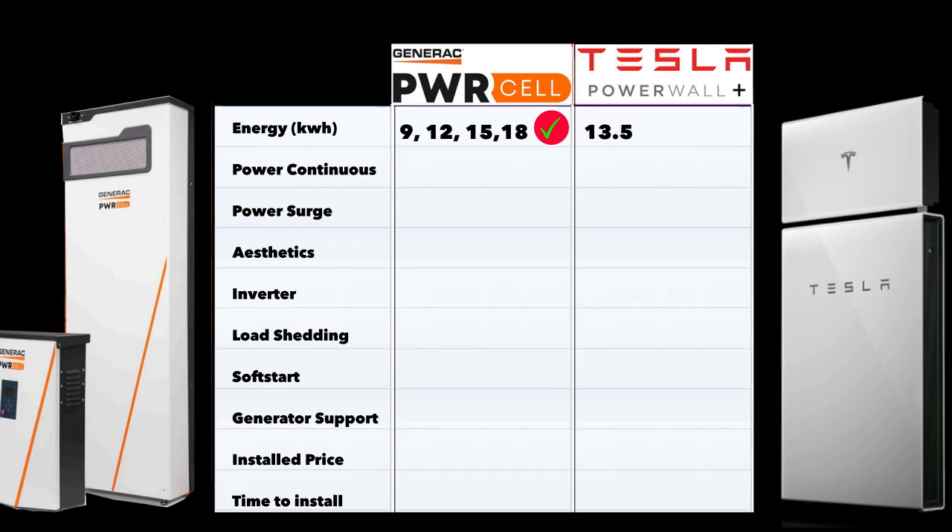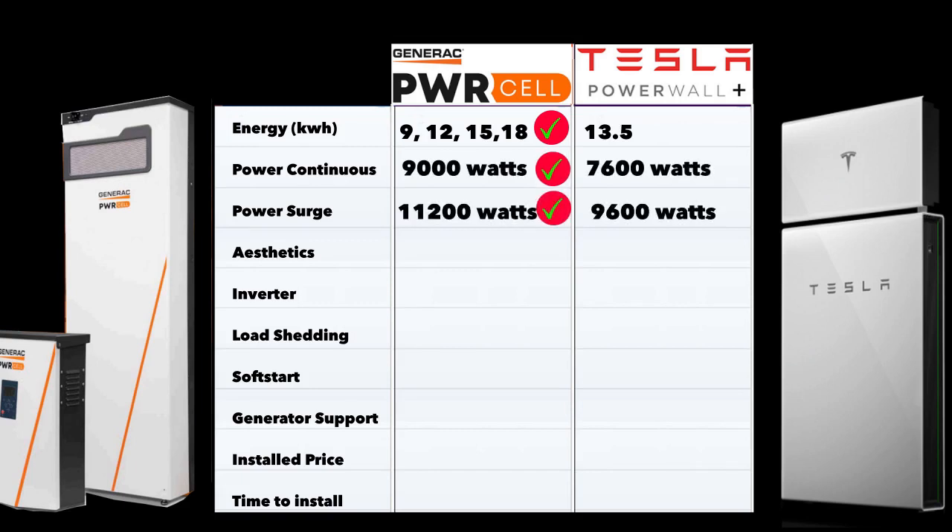Now let's look at power output. The Generac outputs 9,000 watts continuous — this is for the 18 kWh unit. The Tesla Powerwall Plus does 7,600 watts continuous. This means you can run any device in your household consuming up to those limits continuously, which covers most things including air conditioning and hot water heaters. The other rating to look at is power surge: the Power Cell delivers 11,200 watts surge and the Tesla delivers 9,600 watts surge.